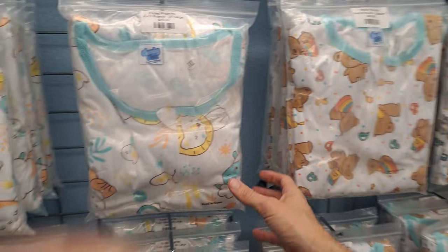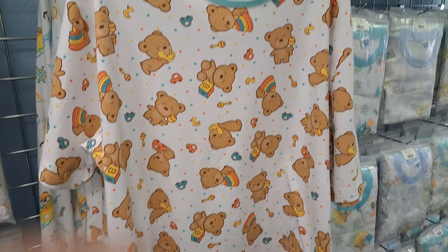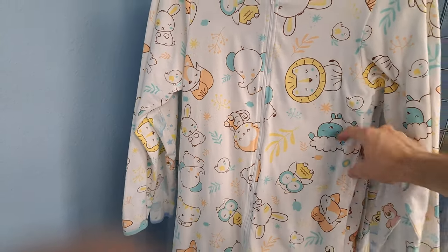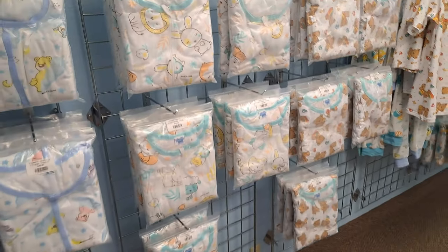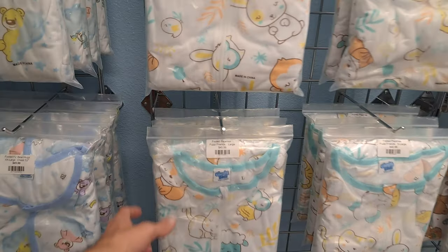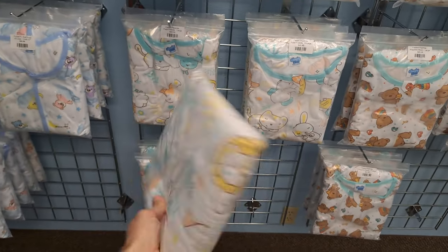I've looked at them quite a bit and it's a really hard decision between this design and this design. Here's the bears, and then there's this one with different animals — it's got an elephant, owl, and monkey. I actually think I'm going to go with this one. I already know I need a large from trying on pajamas last time. So here is the Fuzzy Friends in large — it's got a zipper. Here is my new pair of pajamas.